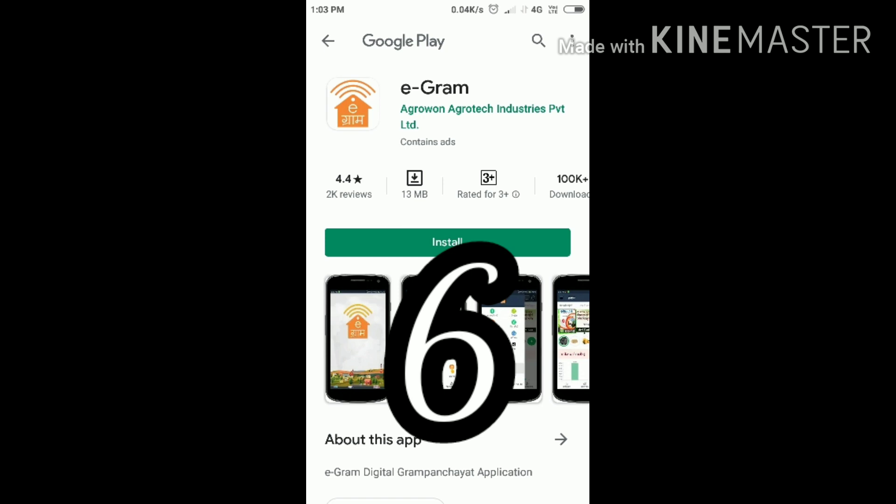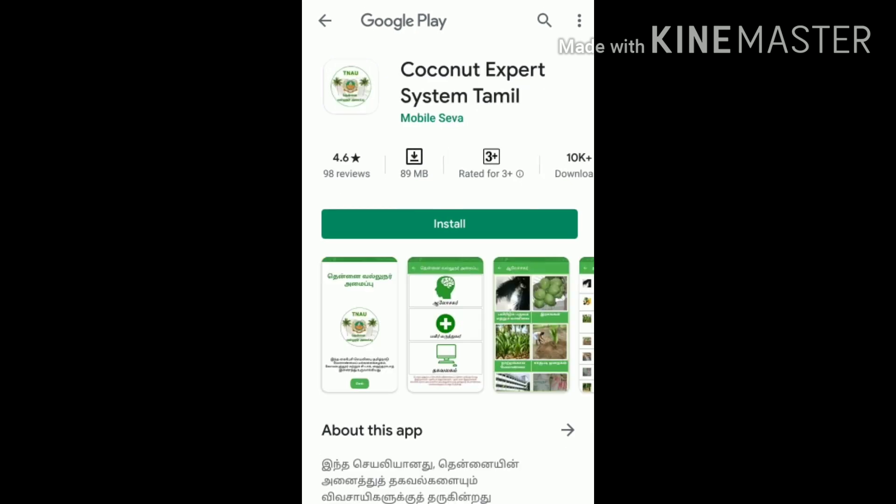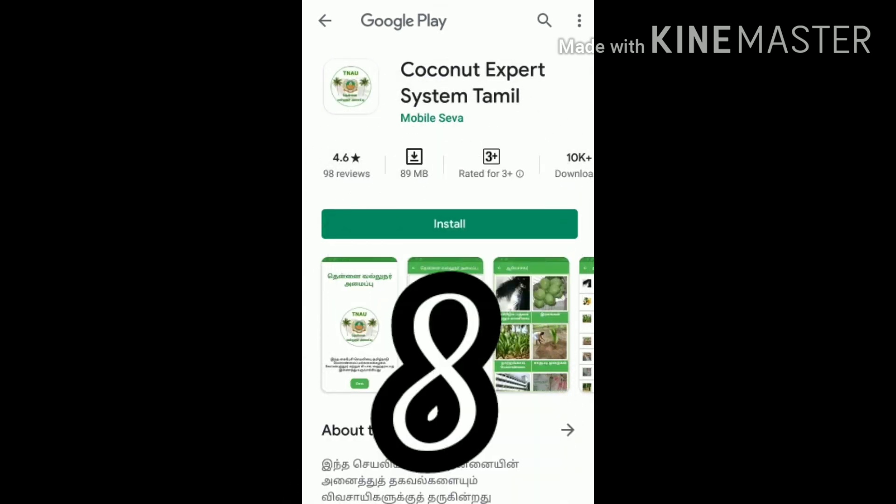Number seven: Agri App, a smart farming app for Indian agriculture. In this app we can get crop and agro advisory. Number eight: Coconut Export System Tamil Nadu. In this app we can get all types of coconut tree information.